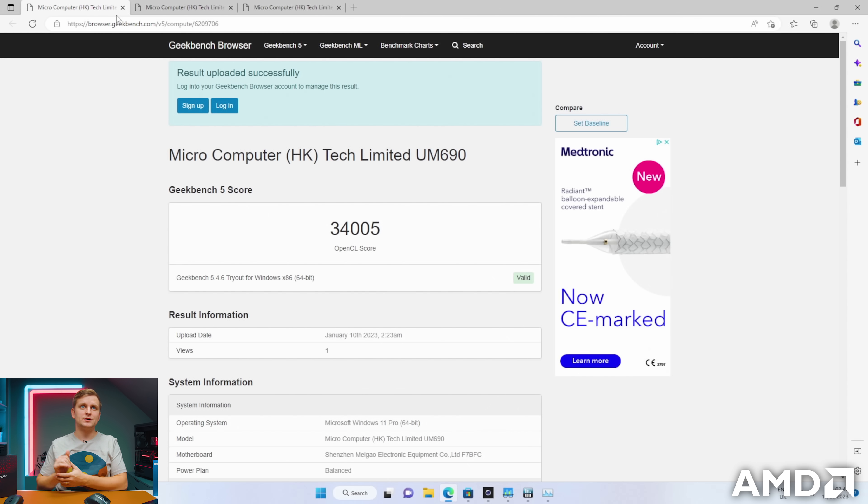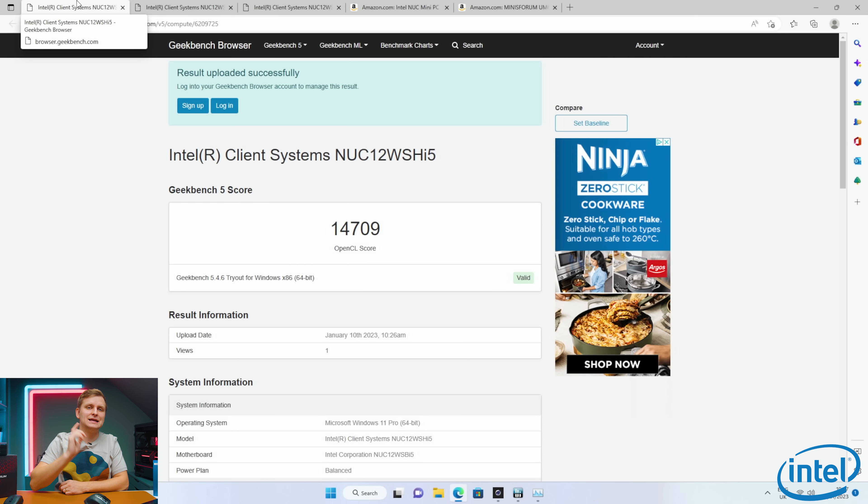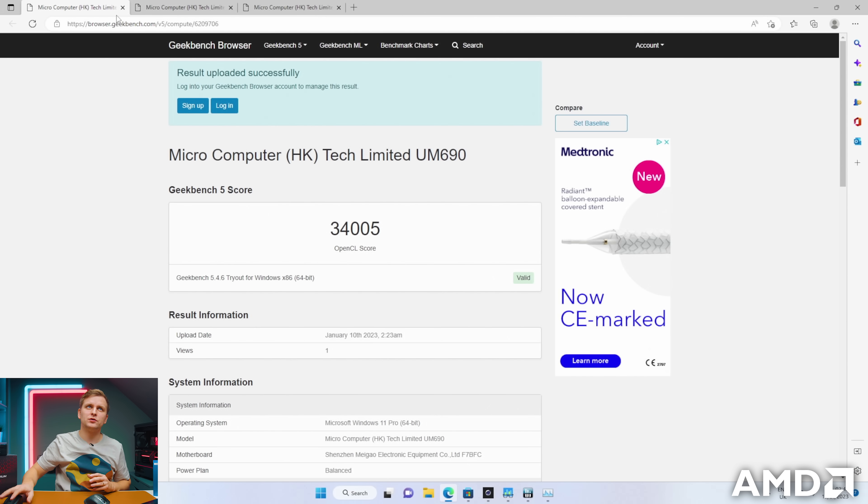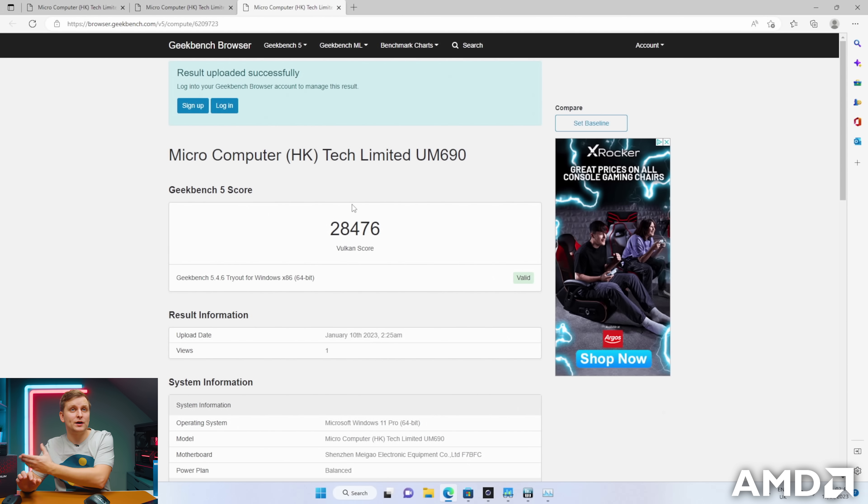While the single core test runs, let's check out graphics performance. Both of these have integrated graphics, and when we look at the AMD score on Geekbench 5 OpenCL, we've scored 34,000 points. On the Intel side, Intel scored only 14,709 points on OpenCL — that is less than half the performance of AMD. Looking at the Vulkan score, Intel scored about 14,000 while AMD scored 28,000 points. So AMD's graphics is twice as good as Intel's graphics here on these benchmarks, which is just absolutely incredible.